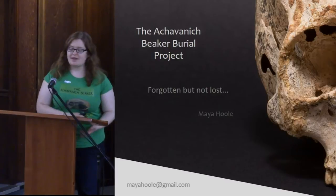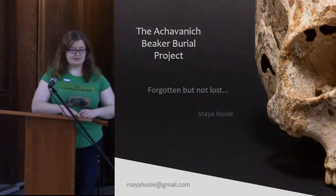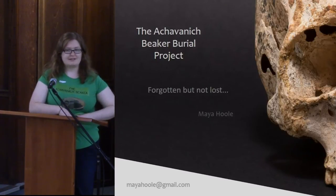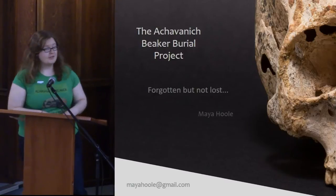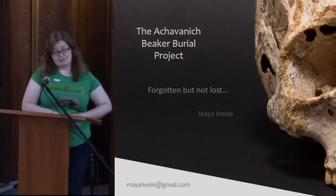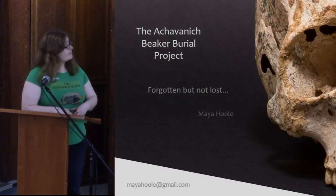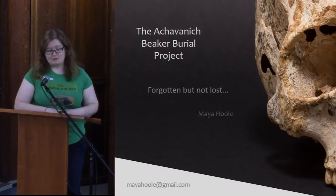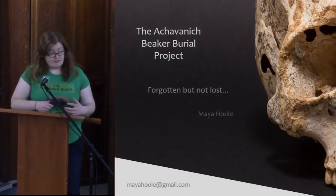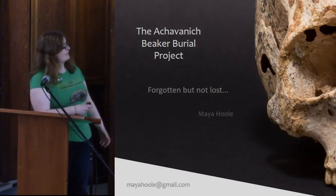So I'm Maya. I actually have two roles in life. One is that I work for Historic Environments Scotland as a data information officer working on Canmore, which I do during the day. Then I go home at night and work on this project in my spare time. I manage it on my own, but it's been a massive collaboration of lots of people contributing. Today I'm talking about really old dead people, so hopefully that will still interest you.